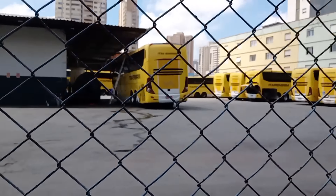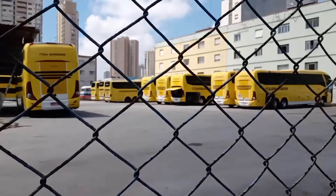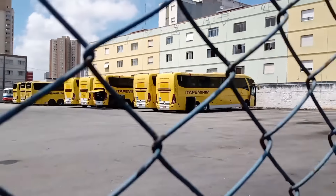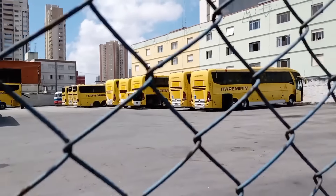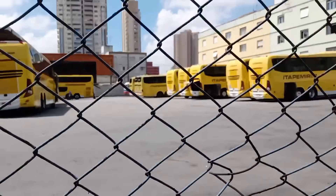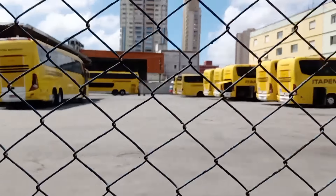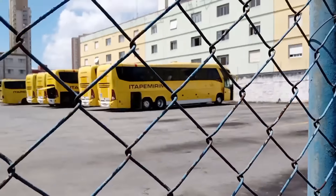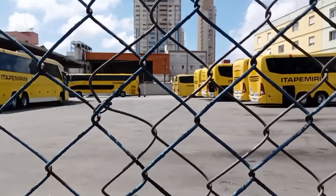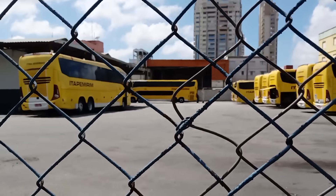Look at that — several buses here! A G7 1200 there. There are many, right? Most of them are 6x2 configuration. There's a 3G6 down below, and even a DD — a double-decker down there! They're going through cleaning, maintenance, and painting. You can see they're painting down below.